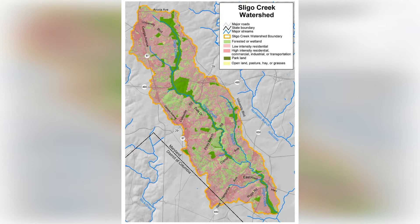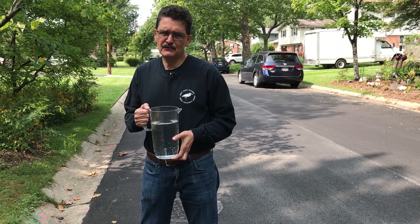Watersheds with more than 25% of the land covered with hard and impervious surfaces have streams and creeks that are degraded. Approximately 33% of Sligo Creek's 7,000-plus acres is covered with hard and impervious surfaces. About one-third of that is streets and roads. So if we're ever going to see improvements in the ecological health of Sligo Creek, we're going to have to address the hard surfaces like roads and streets.